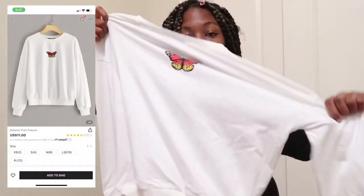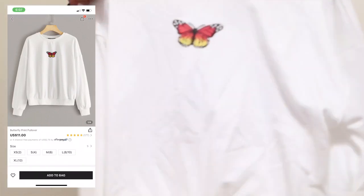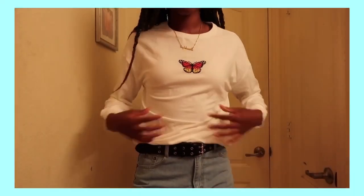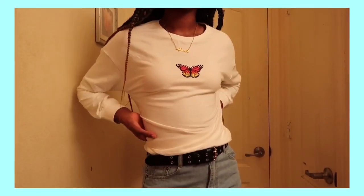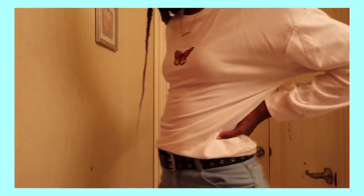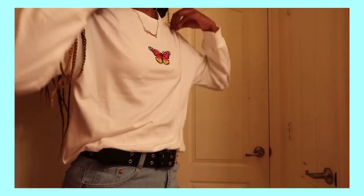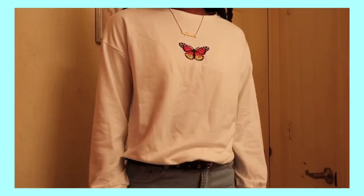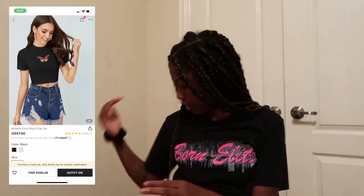I also got this butterfly shirt — it has a butterfly on it. The only thing is that I thought it was gonna be like a sweatshirt but it's not. It's still thick though, like a thick t-shirt. It looks really nice.